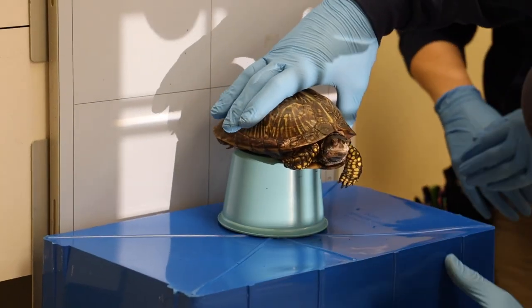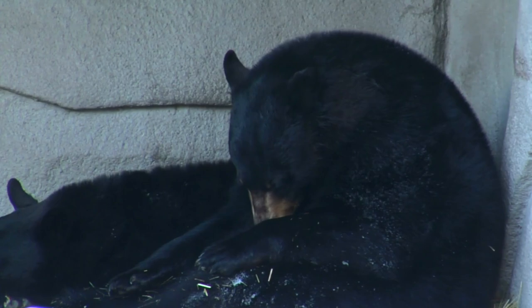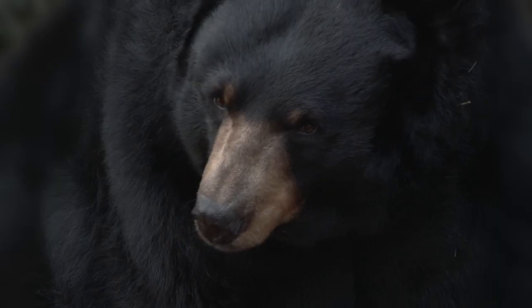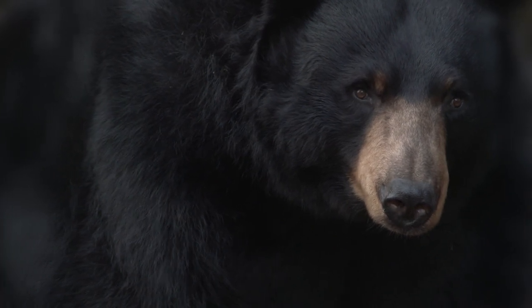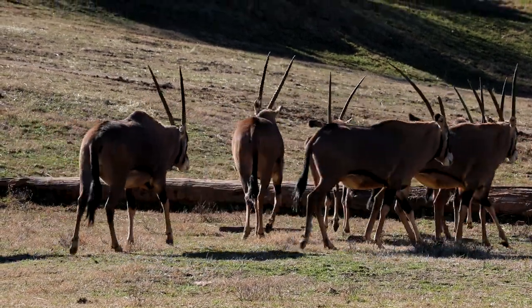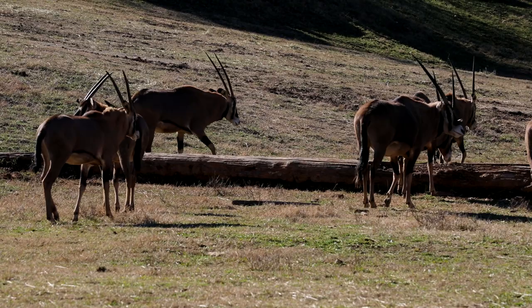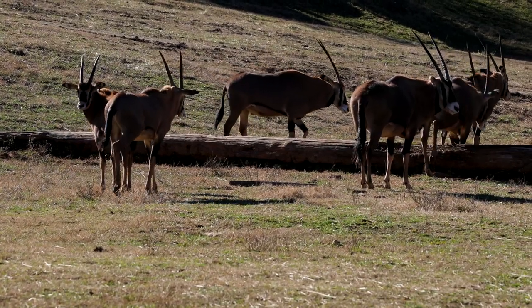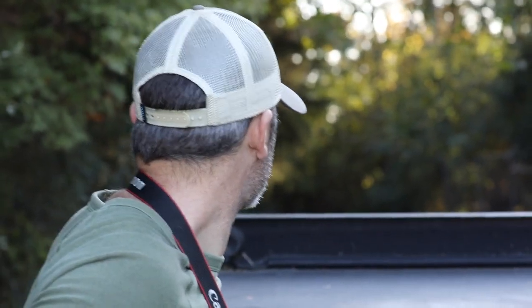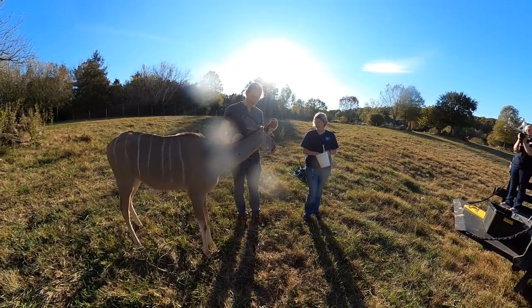Oftentimes we do the bigger procedures in the morning. Yesterday morning we went down and did an exam on a black bear which required anesthesia. The day before, we had an Oryx that we had to get off the habitat — our largest habitat in the park is 40 acres. These animals do not want to come inside, so we had to go out there, dart him, get him under anesthesia, and get him off habitat. Then the afternoons are smaller rechecks — we're driving around the park doing rechecks on things we may have seen a couple days prior.